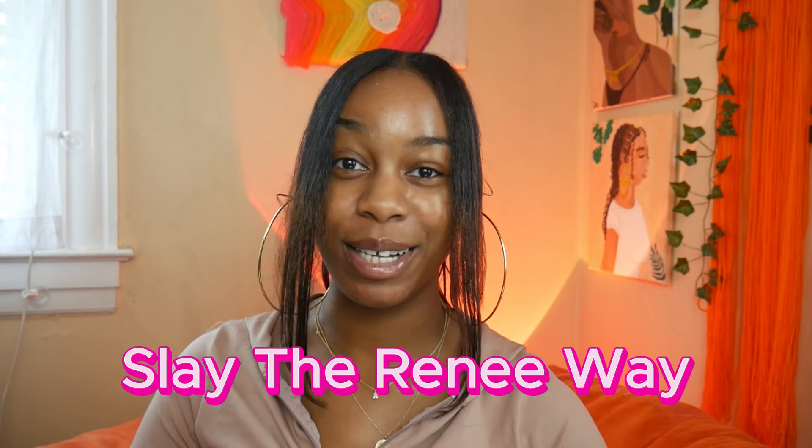Hey y'all, what's up? It's your girl Nye and this is Slay the Renee Way, a place where passionate entrepreneurs can come to grow, glow, and succeed in their small businesses. So if that sounds like you, go ahead and hit that subscribe button because your girl is dropping gem after gem after gem.